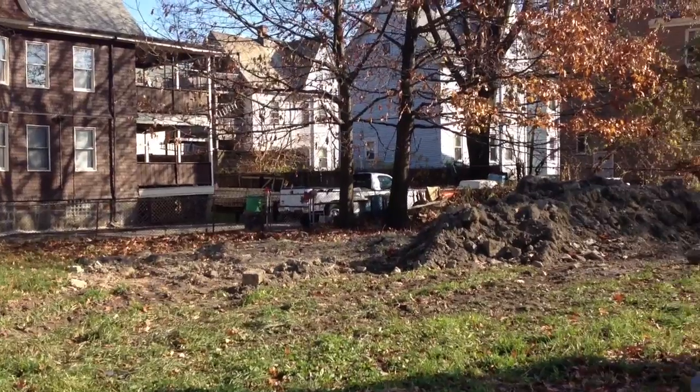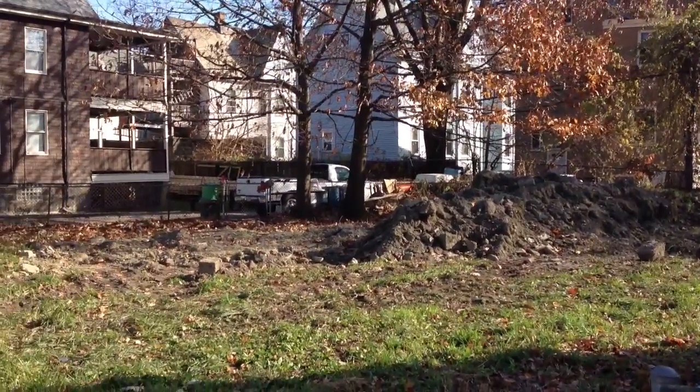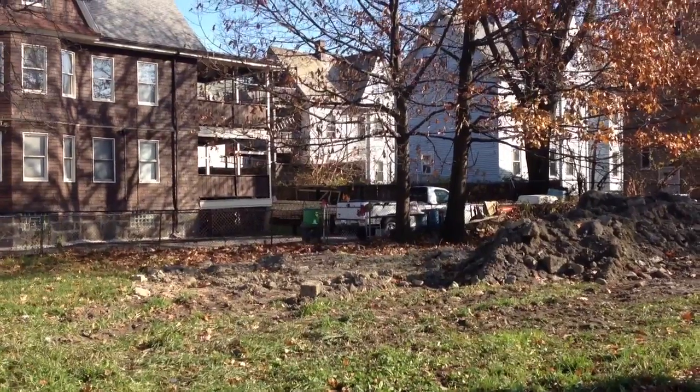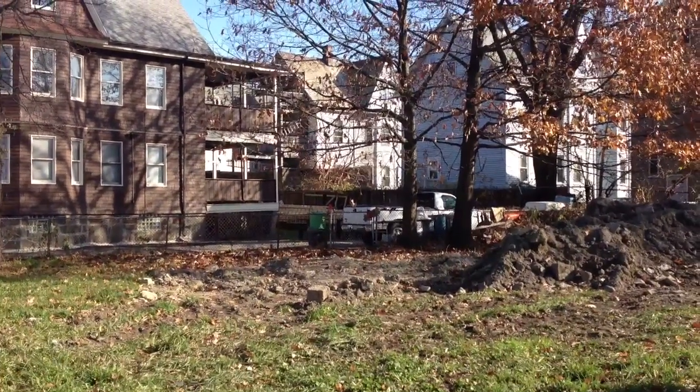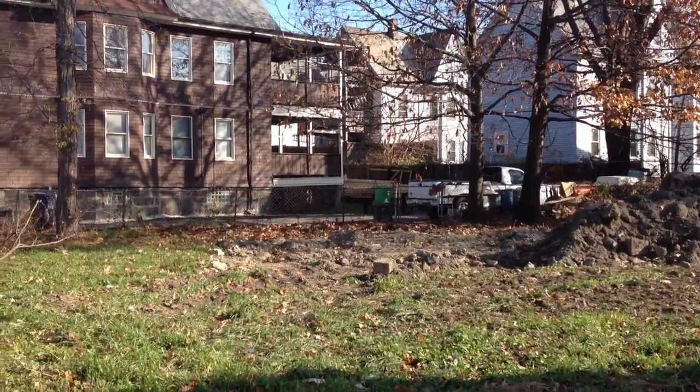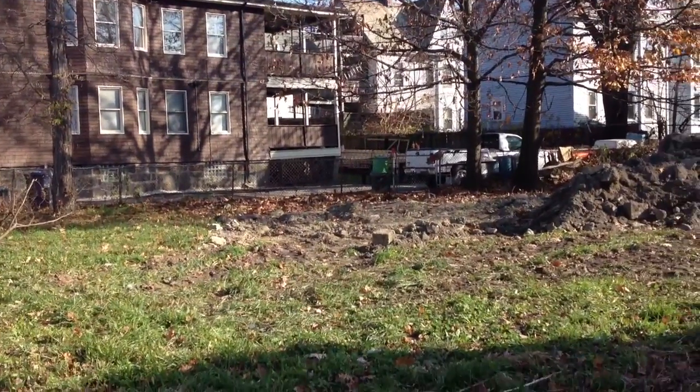This is 198 Woodrow Avenue in Dorchester. This is a vacant lot that's for sale. This video is really for developers, builders, people like that. It's just to give an overview of the neighborhood.